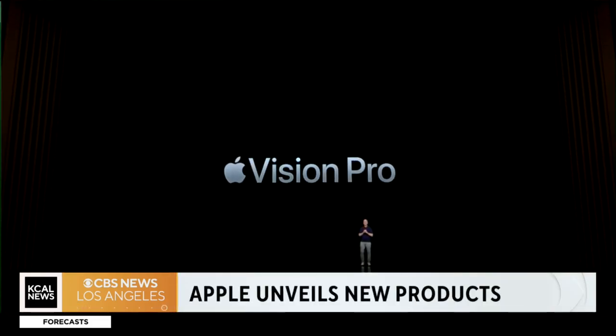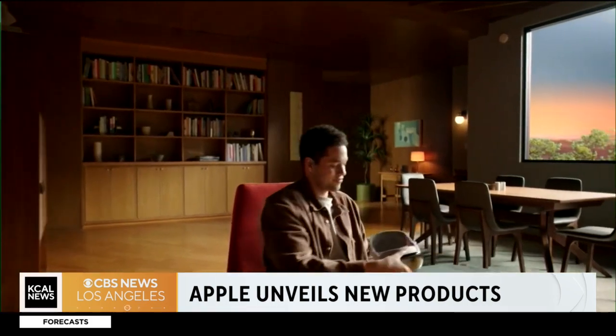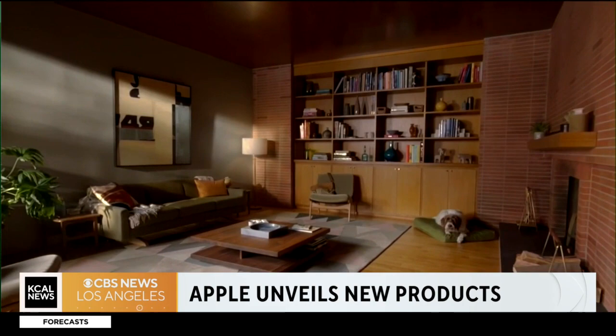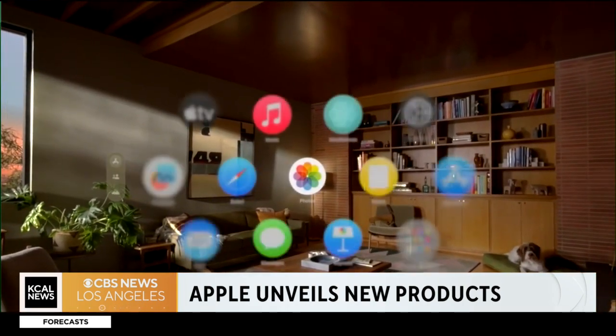Welcome back. Apple is making a whole lot of news from its annual product event. The company unveiling its most ambitious product, a mixed reality headset called Vision Pro. They look like ski goggles and let people in on live video of the real world. Apple also unveiling a new MacBook Air and several new features for FaceTime and messaging.